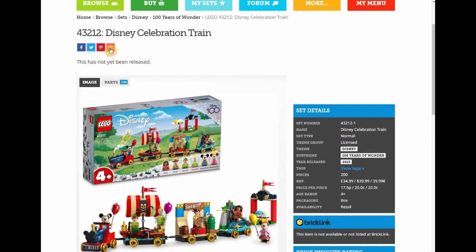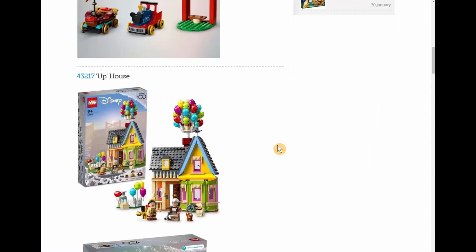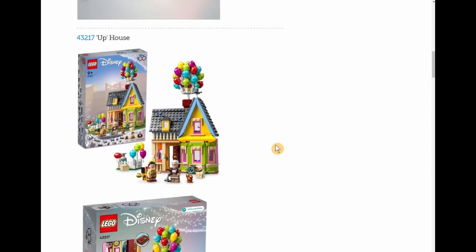That's a story for another time. Today we're just looking at these new sets that were released. That's it — the two sets are a little high-priced: the Celebration Train and the Up House. Prices are clearly going up. Until next time, this is Tulous Bricks saying happy bricking, happy building, and stay safe — we'll talk to you again in the next video.